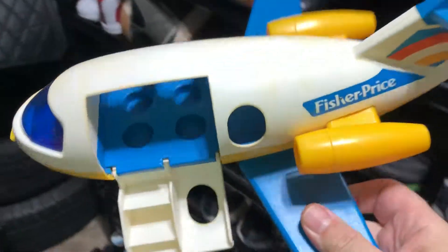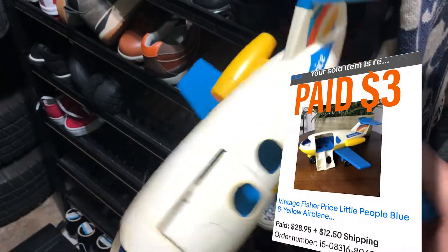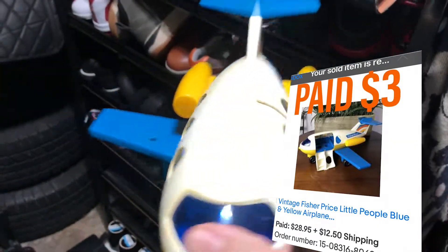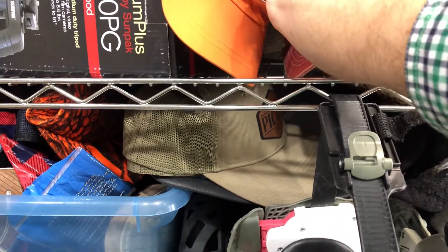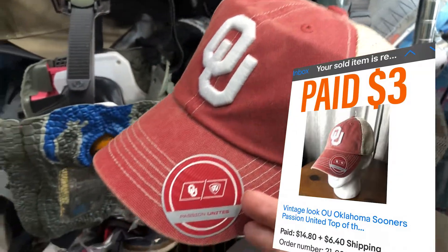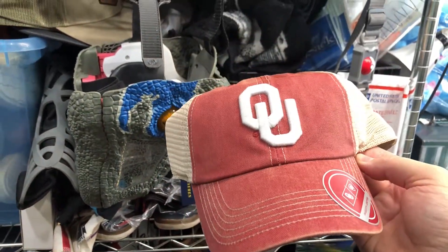Next item I sold was this little vintage Fisher Price airplane. Paid between $2 and $3 for this at EARC Thrift Store and sold it for $28.50 plus shipping. Cool little airplane — there are no people or anything with it. If I had the people I probably could have sold it for $40 or $45, but I'll take $28. Next item I sold was an OU hat. Got a bunch of these retail arbitrage at TJ Maxx — brand new, got them on clearance. They were regularly priced at $5.99 and I paid $2.99, then sold them for $15 plus shipping. I still have a few more left.